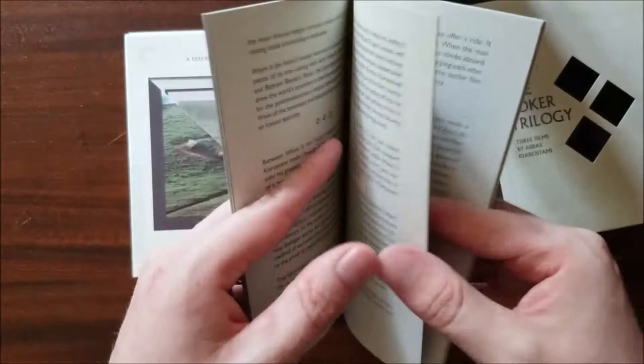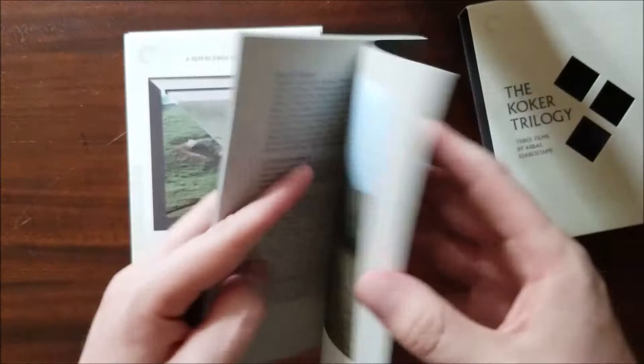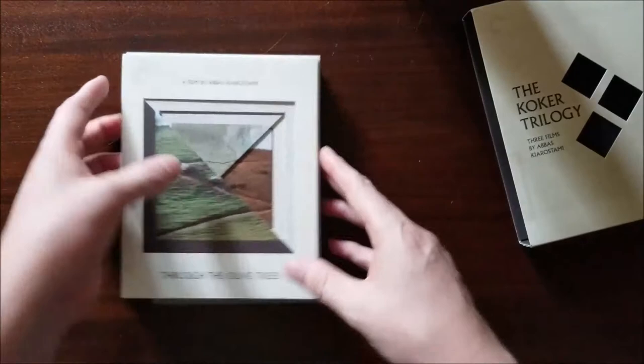I think Kiarostami had a few other films in the Criterion collection, and there's also a more in-depth look at the filmmaker's works from Godfrey Cheshire in that too. So Where is the Friend's House is where the book goes. Nice little set right there — I love how they kind of filter into each other and come together as well. It's a really gorgeous looking set.